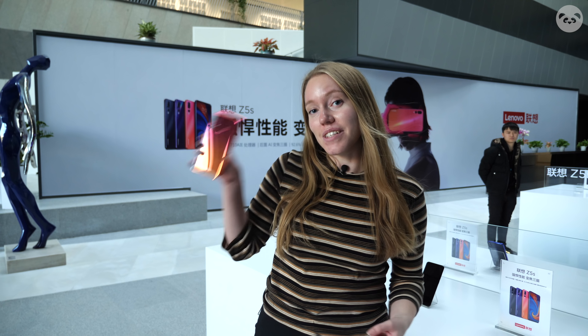Hello everybody! This is Nora from FinDaily and once again we're here at the Lenovo headquarters in Beijing for the launch of their newest phone, the Lenovo Z5S.